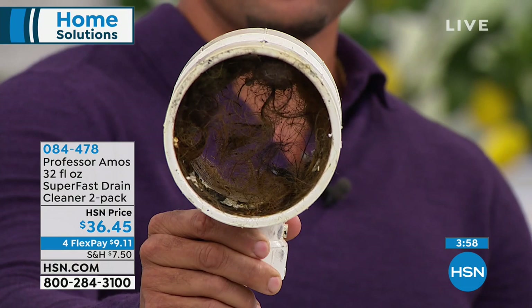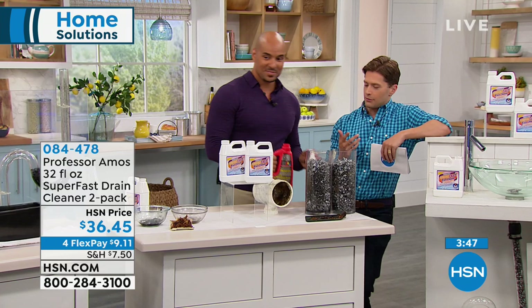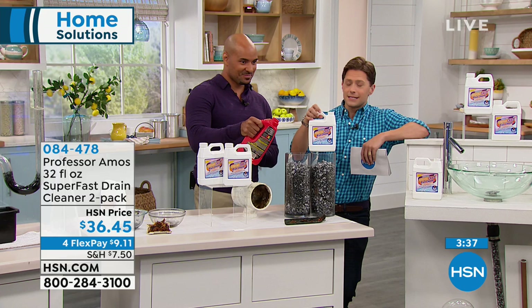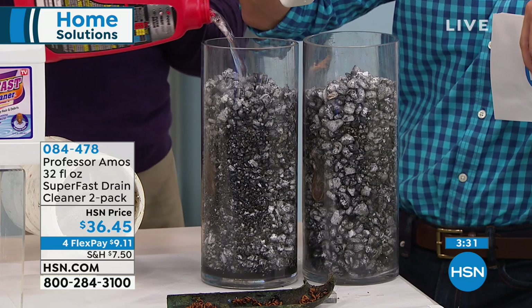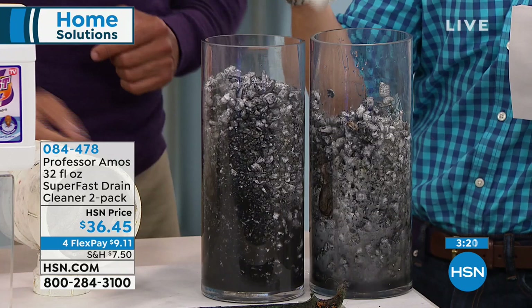How much does it cost to call the plumber? How much does it cost when it becomes a real problem — especially on a holiday weekend when they charge triple? Let me race these two products. You give me the good one. This is the toxic $8 grocery store bottle; this is the non-toxic one that actually smells decent. I'll give you a head start.